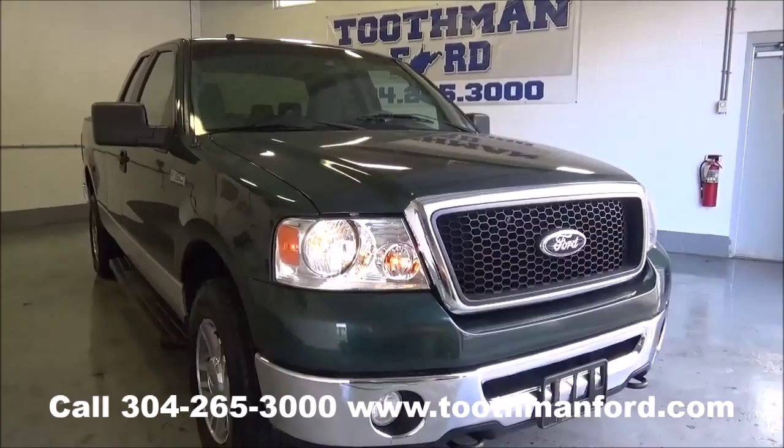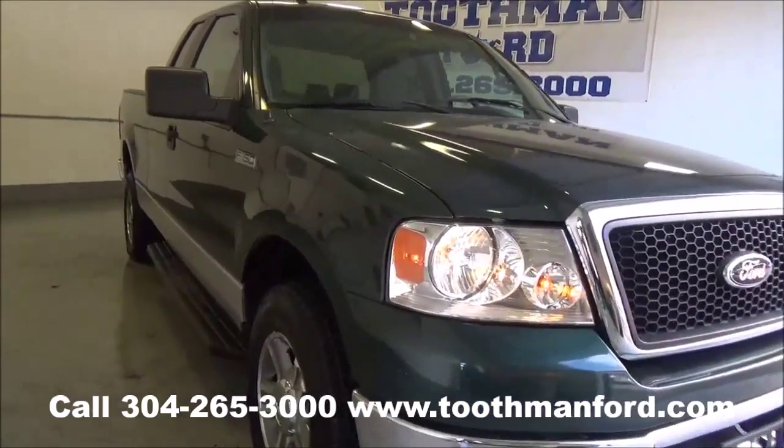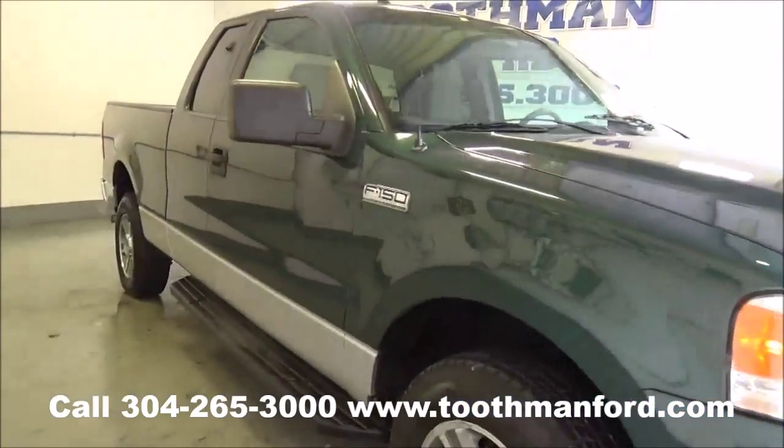Rachel Toothman Ford. Visit us at toothmanford.com. I have a 2008 F-150 XLT model.